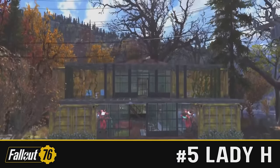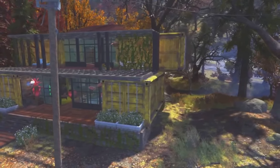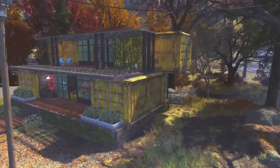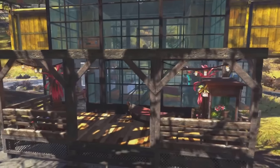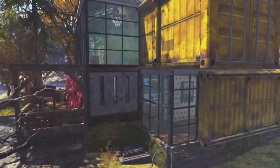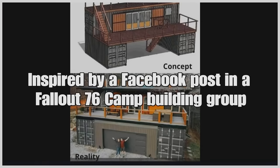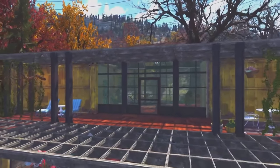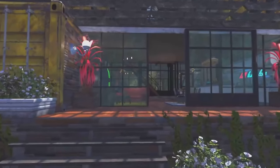In the number 5 spot for the clean camps, we have Lady H with the container build. I actually saw this on one of the few camp building pages that I'm not banned from on Facebook. Yeah, I don't have the best of reputations on there — or on here either. This is based on a picture that was posted on Facebook. I don't have it to hand, but this is pretty damn close to it.